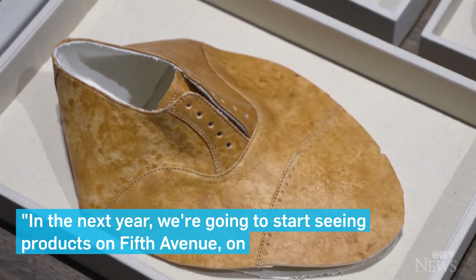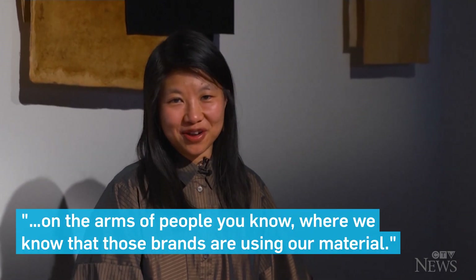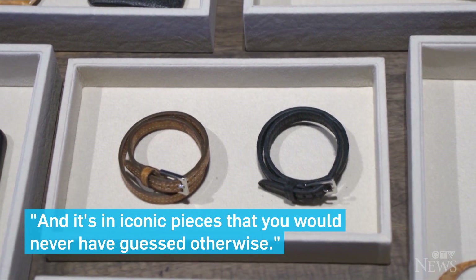In the next year, we're going to start seeing products on 5th Avenue, on the streets, on the arms of people you know, where we know that those brands are using our material — and it's in iconic pieces that you would never have guessed otherwise.